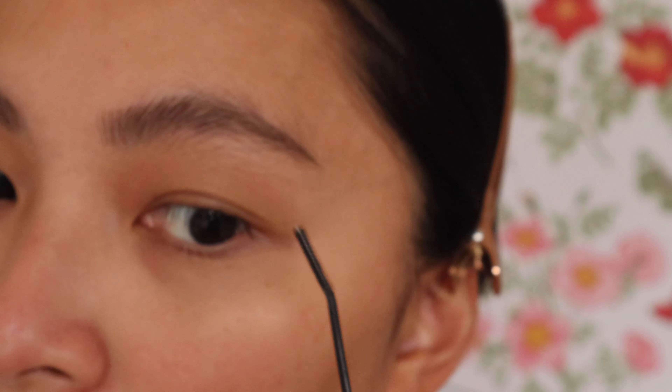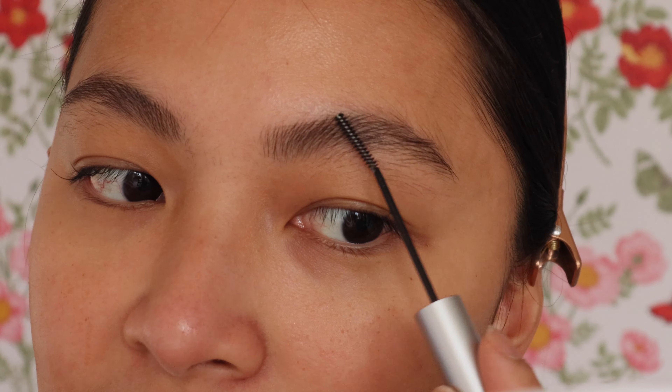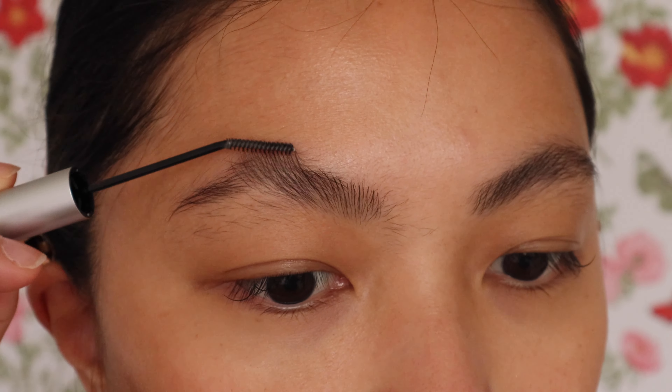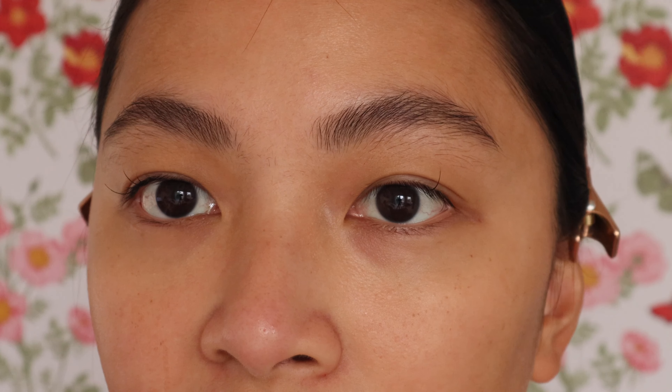Sometimes brow gels mess up the formula and other brow products won't adhere to the skin properly — the product just slides off. But with this one, I find it super easy to use before and after filling in. Honestly, even with just the clear gel combed through, it already looks great — very natural finish, not frozen-looking.